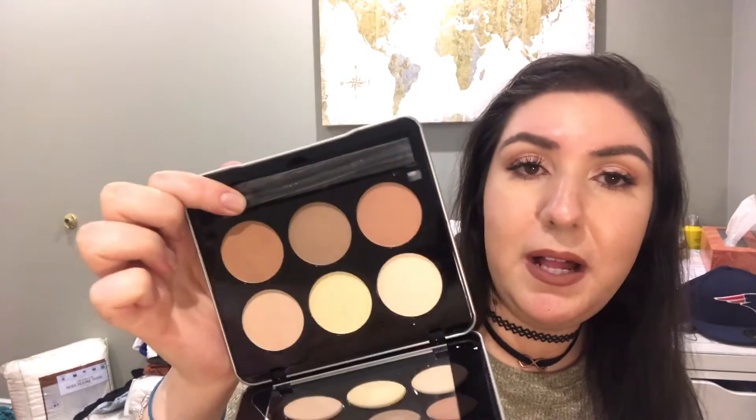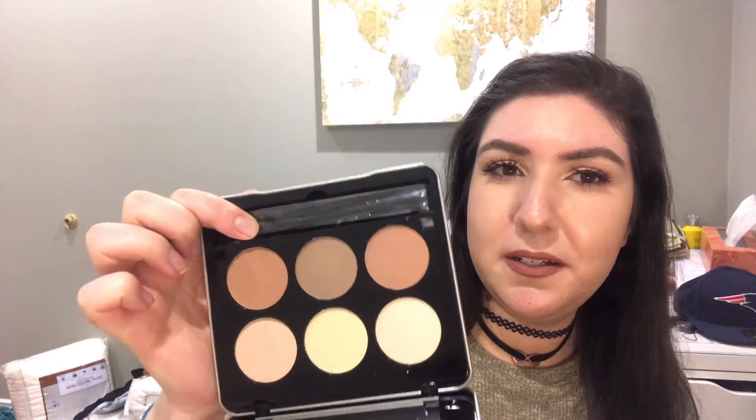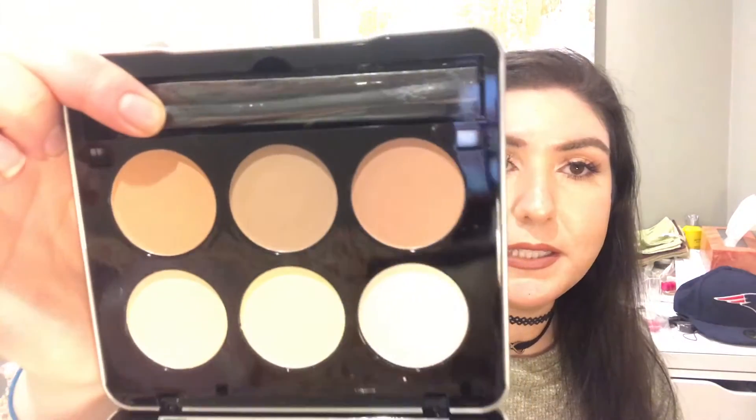This was $1 — it's a Makeover Essentials Contour Kit. This packaging alone I think costs more than a dollar. It has a huge mirror inside, comes with a little diagram picture and a little brush. It's literally a contour palette for a dollar. I don't know how it works, but it was $1.